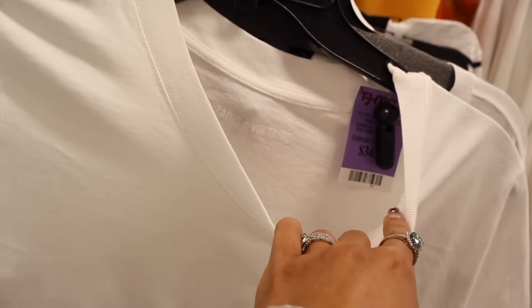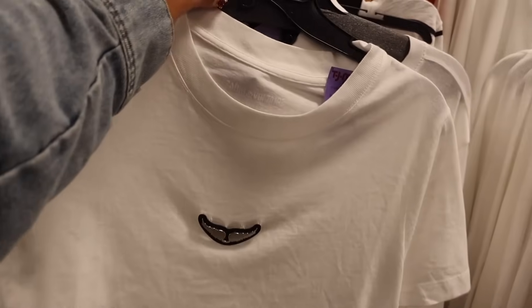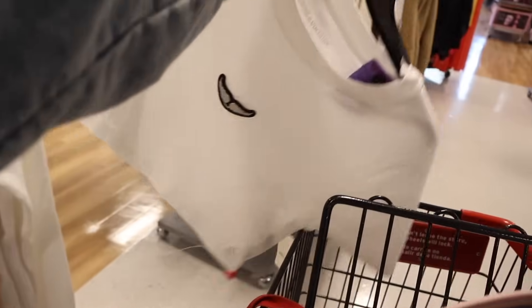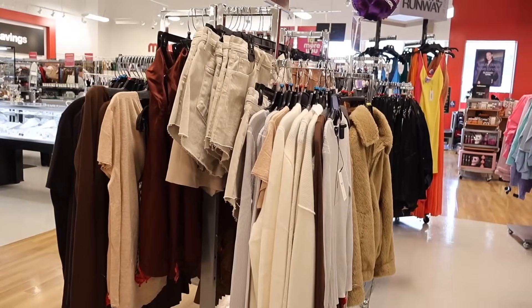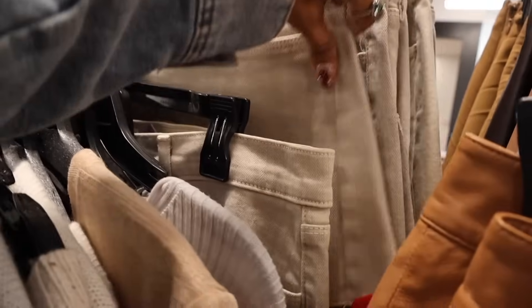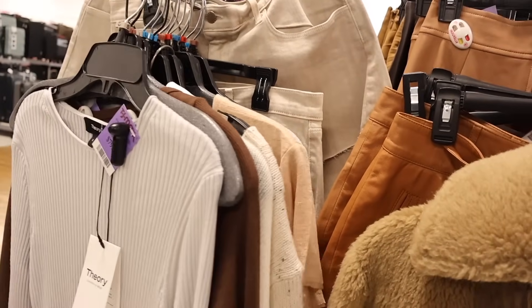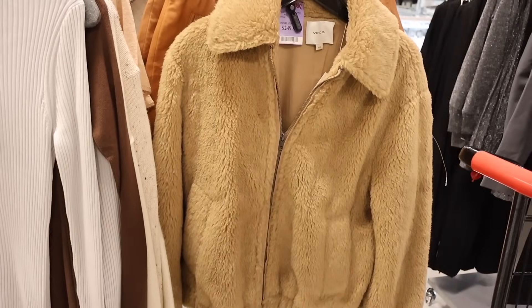I finally found a cute graphic tee in my size for $35 — it has angel wings, I think it's so cute. They also have cute shorts for $50. Imagine the top from my cart with those shorts — throw some tights and a cardigan and that's a perfect South Florida Christmas outfit. But look at this coat — it's priced at $250, originally $600.